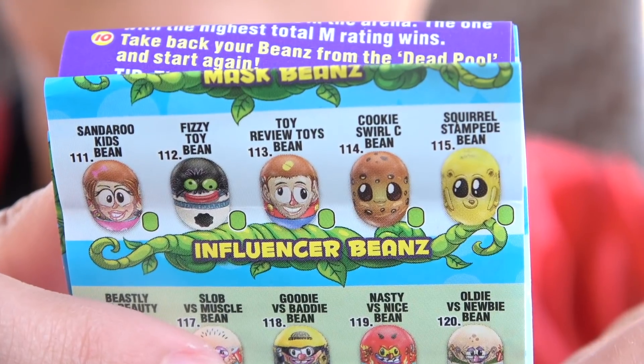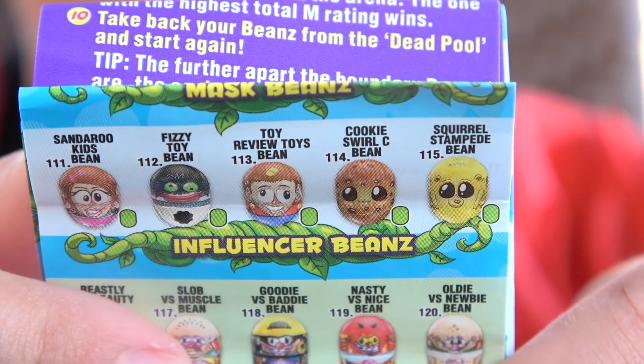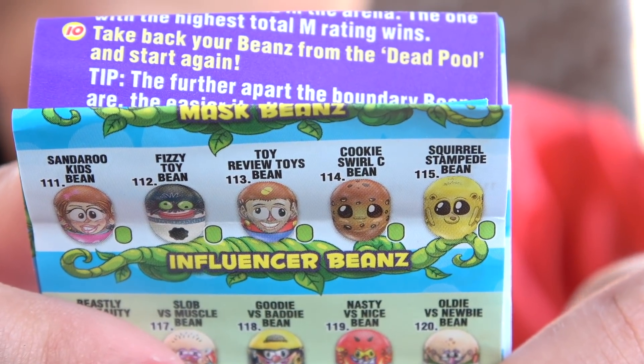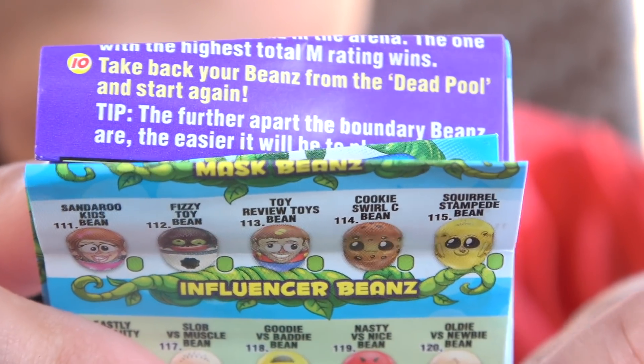And this one is Garcon mighty bean! Cool! They're the YouTuber beans that we're looking for! These are the YouTuber beans! Okay guys, there's Sandaroo, Fizzy Toy, Toy Review Toys, Cookie Swirl, and Squirrel Stampede!